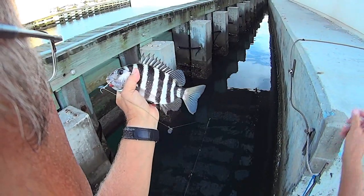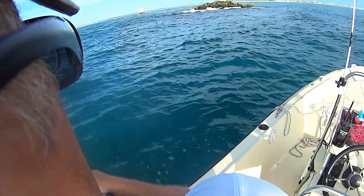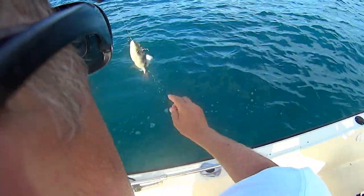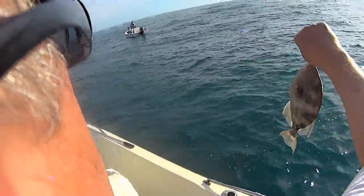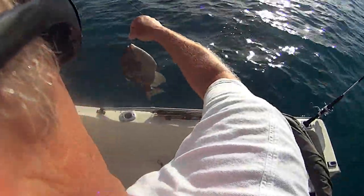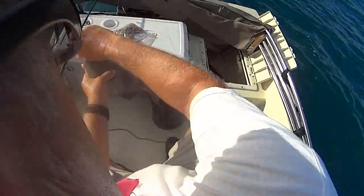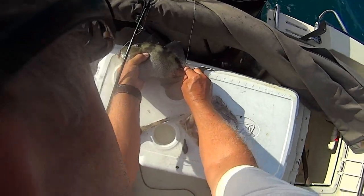I came out here to the end of the jetty just to see if I can hook into something else. I'll be doggone - we got a triggerfish at the end of the jetty here! That's amazing - look at there, a triggerfish! They've got to be 12 inches. I've never caught a triggerfish this close in. Let me measure him up - no, he's not quite big enough.